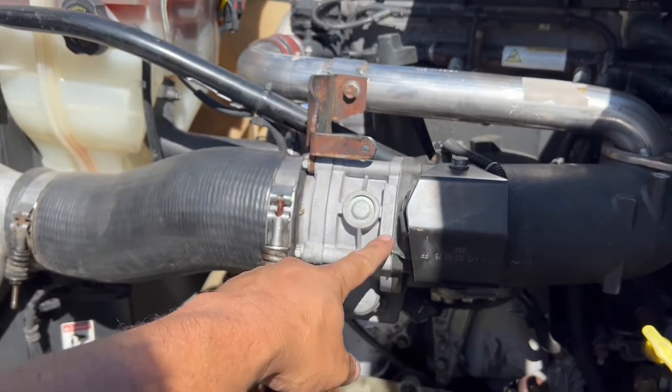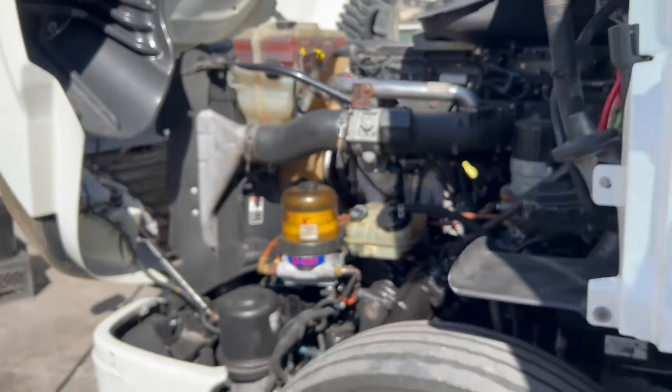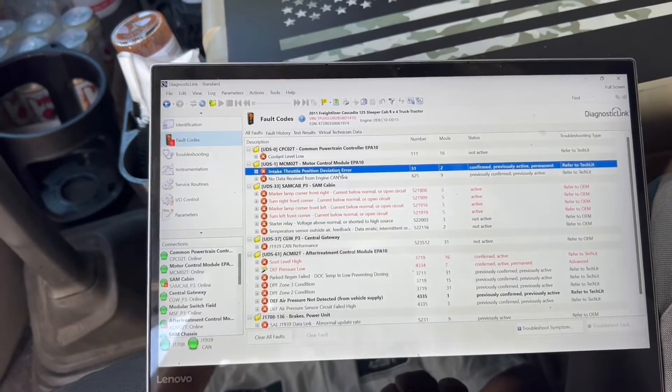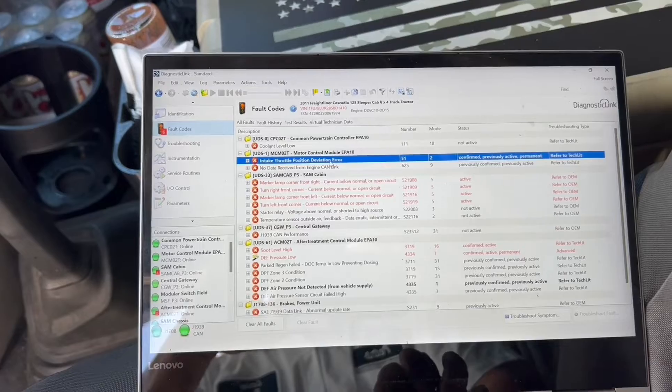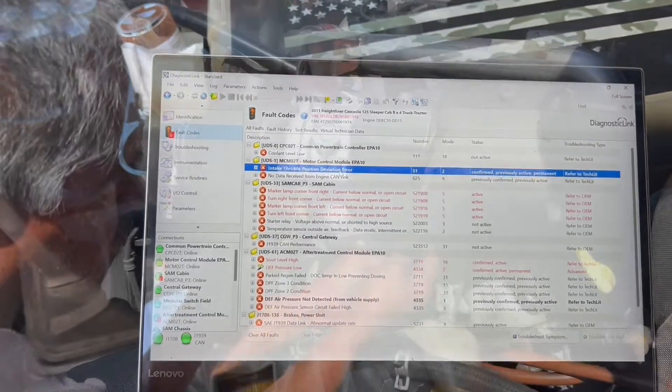So we're going to go ahead and replace this. If I'm not mistaken, this is the original one on the truck — so 2011, 2012, it's a pretty old part. We're going to get rid of that. What we're going to do is replace the intake throttle valve, try to do a regen, and we should be successful. Let me take the part off and we will go from there.